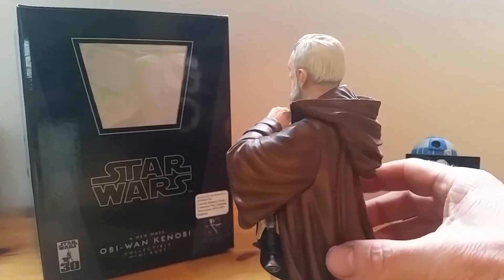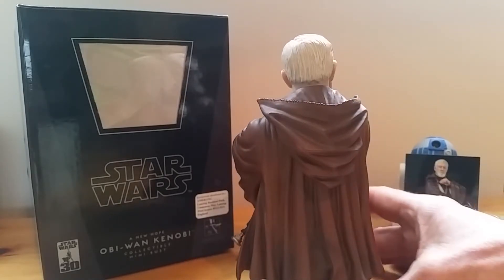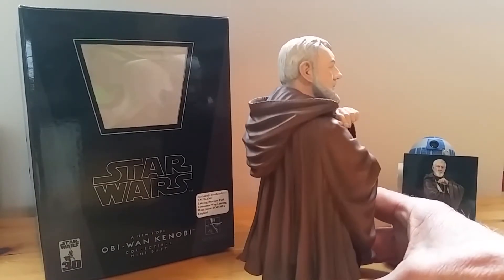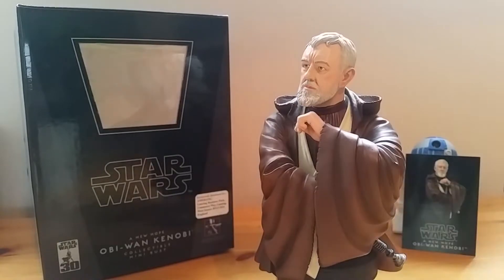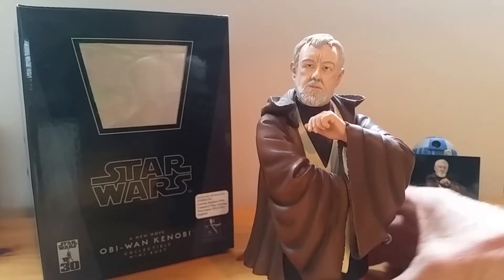Like the other Jedis and Siths I've had in previous videos — Alec Guinness is the only actor to actually win an Oscar for any Star Wars part. I'm sure some of the other actors have been nominated, but for the actual Star Wars role he was the only one to actually get it.